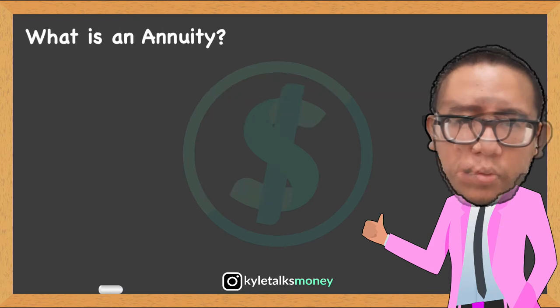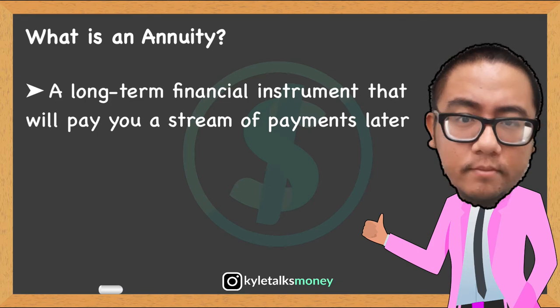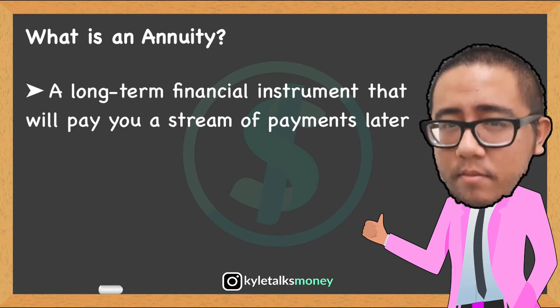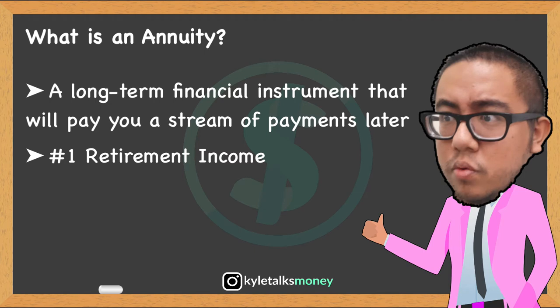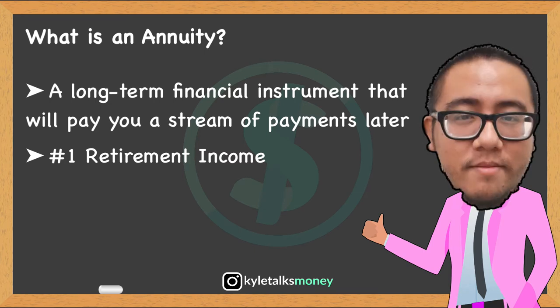So first, what's an annuity? An annuity is a long-term financial contract that can help provide you with a stream of payments later in return for investment now. There are three main arguments for buying an annuity. First, retirement income — you might need more than Social Security to live off in retirement. An annuity can provide steady income so you don't outlive your savings.